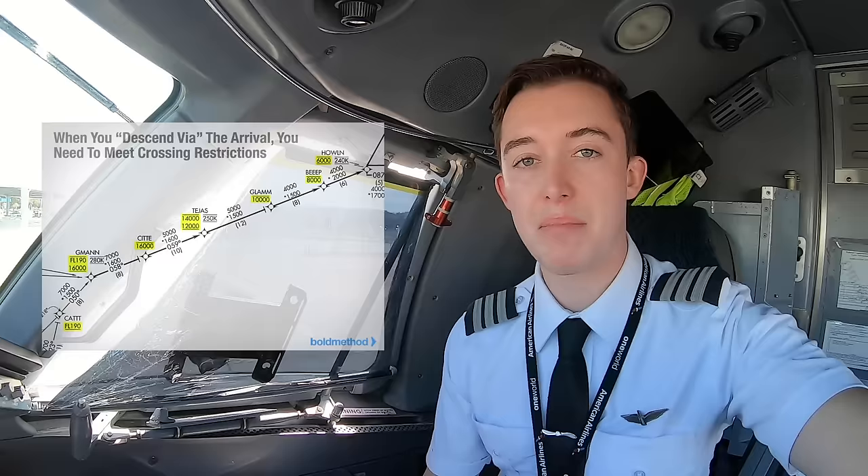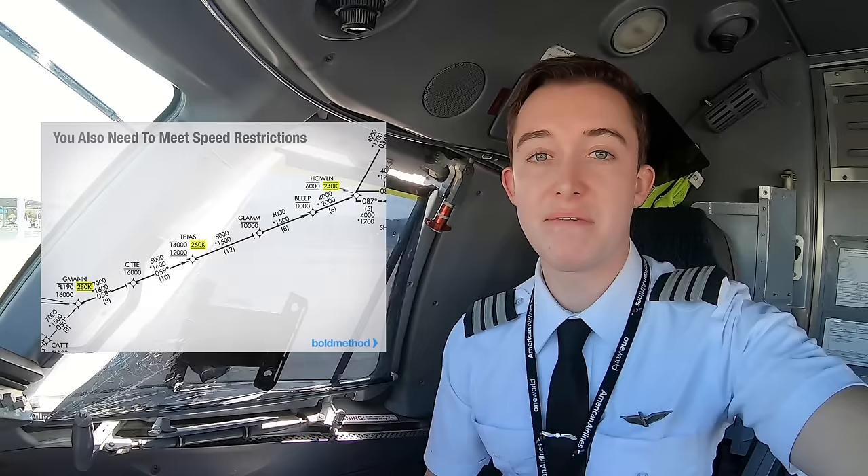The Embraer 145 is a very manually flown jet. We don't have auto throttles or the same VNAV capabilities that many newer jets have, which means that when I'm flying an arrival or departure procedure, I have to manually input each step, even when the autopilot is engaged. That increases my workload as a pilot, but it also allows me to feel really comfortable with manually flying the aircraft — and it's a really good introduction to the world of flying jets.